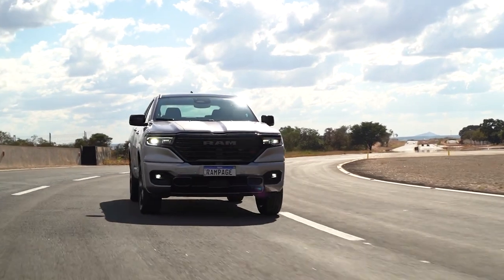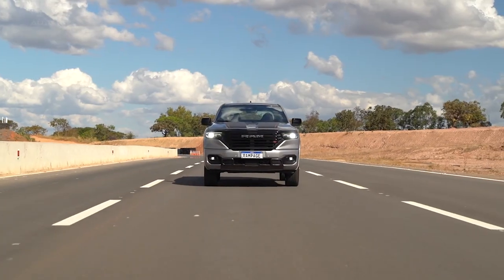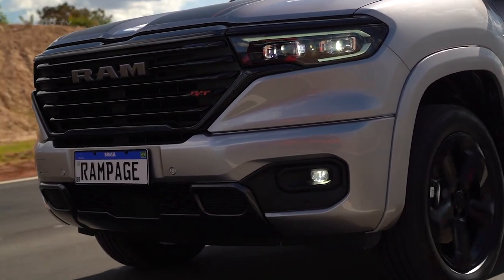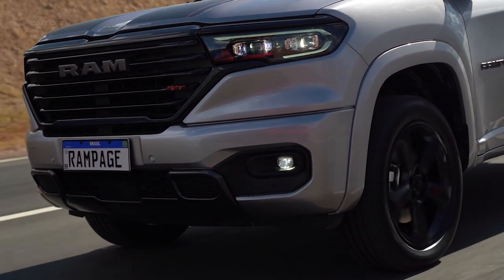Integrating cutting-edge technology, the Ram Rampage features the Ram Connect system. This system offers a suite of remote features through a smartphone app, including the ability to start the engine, lock or unlock doors, locate the vehicle, and receive maintenance alerts. Furthermore, Ram Connect incorporates analytical tools that give insights into driving performance and efficiency.